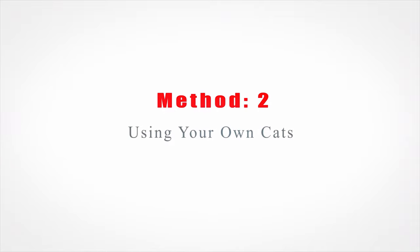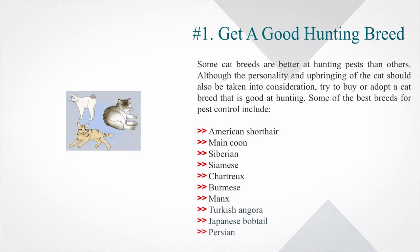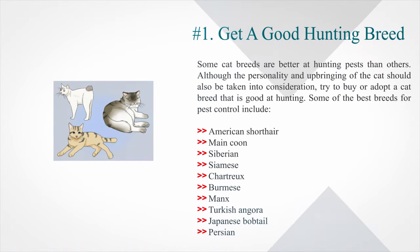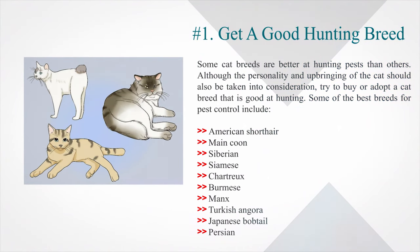Method 2: Using your own cats. Number 1: Get a good hunting breed. Some cat breeds are better at hunting pests than others. Although the personality and upbringing of the cat should also be taken into consideration, try to buy or adopt a cat breed that is good at hunting. Some of the best breeds for pest control include American Shorthair, Maine Coon, Siberian, Siamese, Chartreux, Burmese, Manx, Turkish Angora, Japanese Bobtail, and Persian.